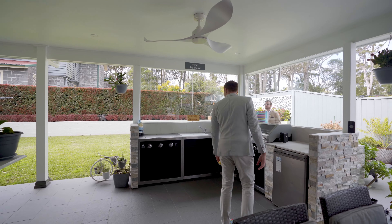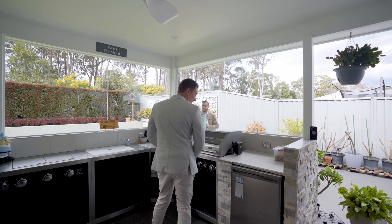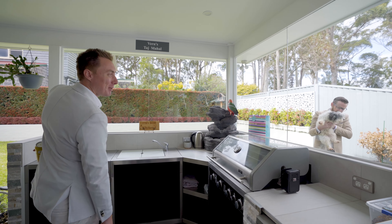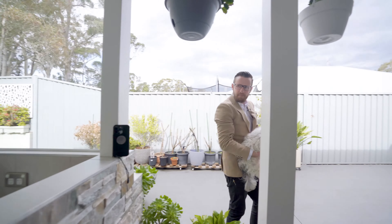This property features a kitchen some can only dream of, with stone bench tops, cupboard space, an island bench with storage and power points, backlit cabinetry, a dishwasher, double sinks, not to mention a walk-in pantry and a 900 gas oven.